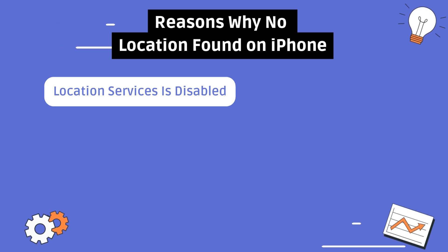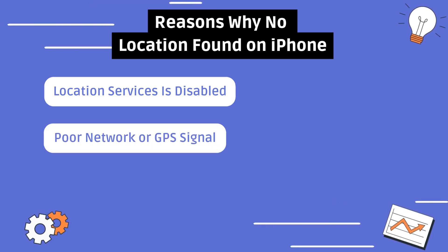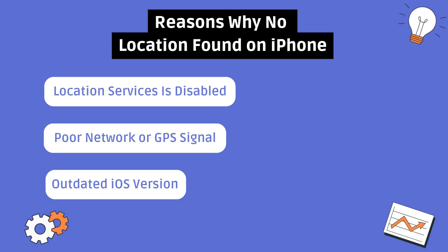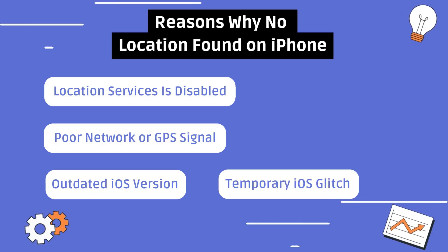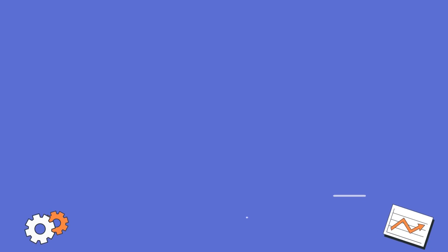This can happen for a bunch of reasons: location services might be turned off, your iPhone could have poor network or GPS signal, an outdated iOS version, and sometimes it's just a temporary glitch in iOS. Here are some simple things you can try.